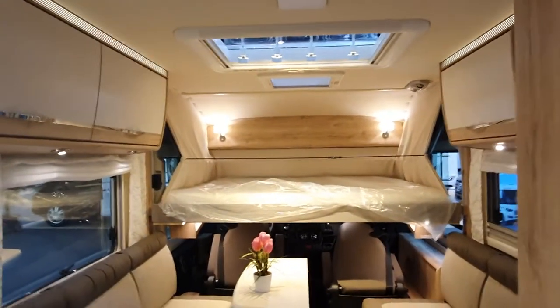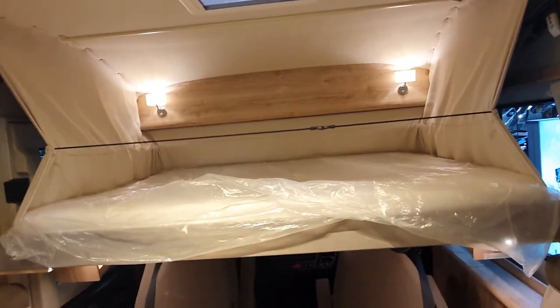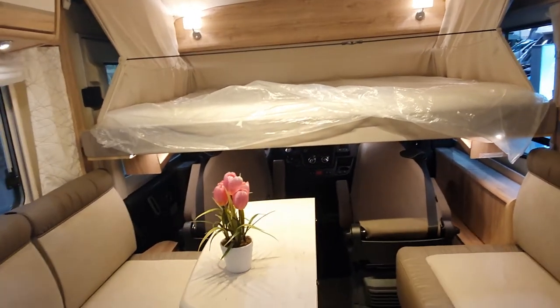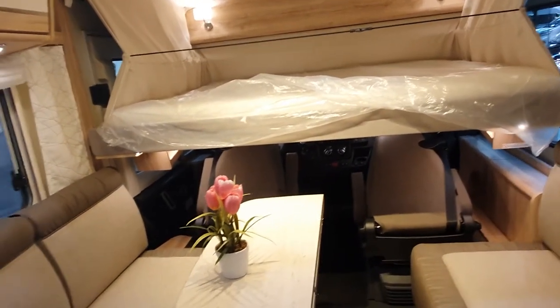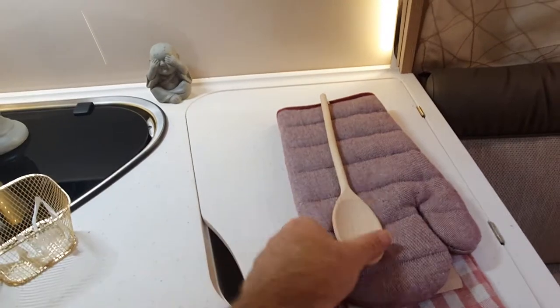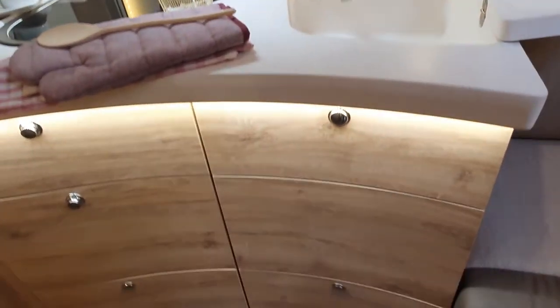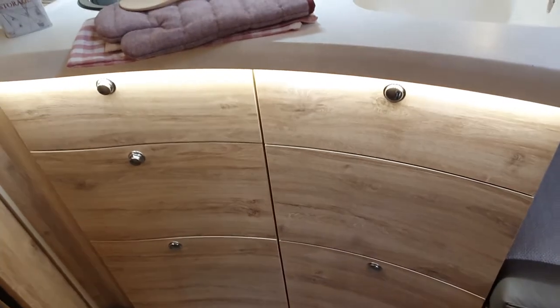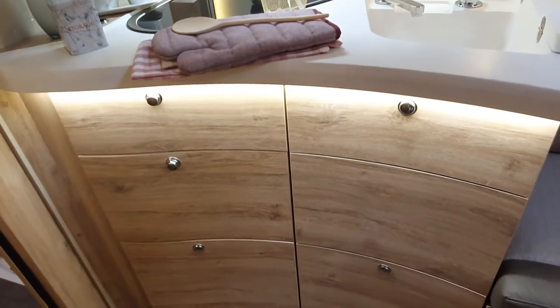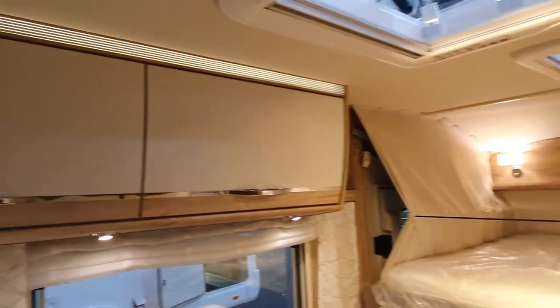In the living room at the moment the bed is down, which is great — it shows you how the bed comes down and how big it is. To make the bed come down you need to put the chairs down in that position, and that gives us space for the bed. The kitchen has three burners and a very nice elegant molded sink with this feature — you can put it over there and the water will drain off your washing up.